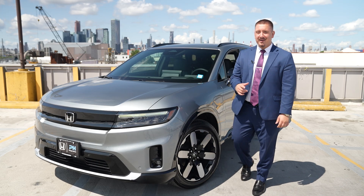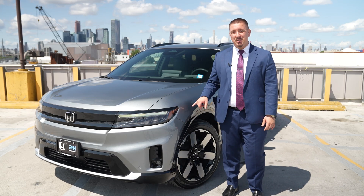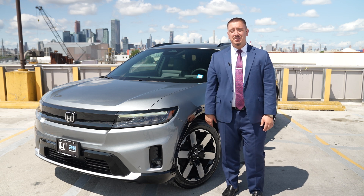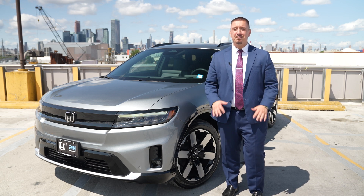Hi, I'm Jamal Deljanin from Paragon Honda. Today I'm excited to show you the Honda Prologue, a fantastic electric vehicle that I think will suit both you Bob and your wife Susan perfectly.